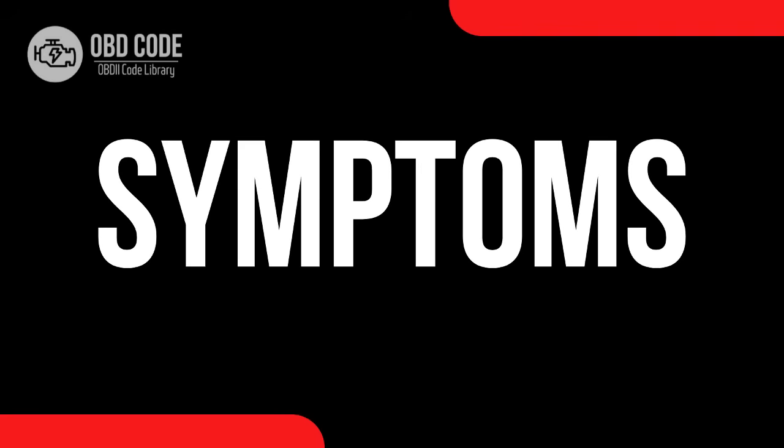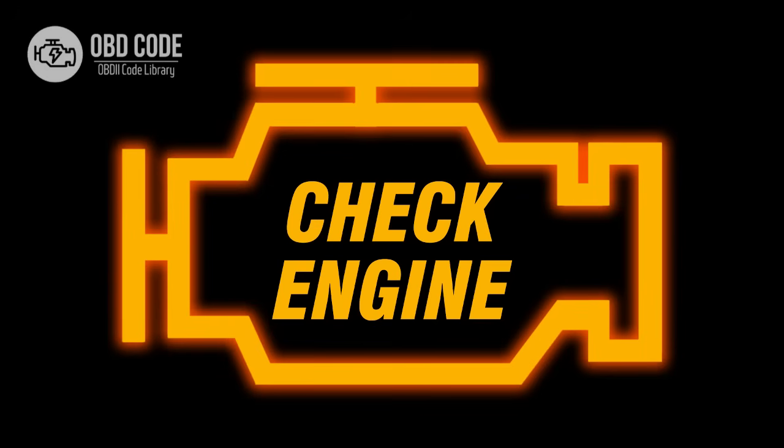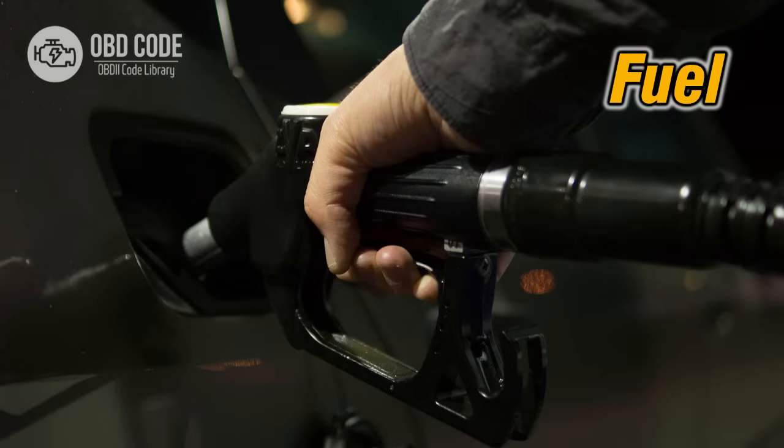Code P2263 symptoms: 1. Loss of power. 2. Check engine light. 3. Whining or rattling noise. 4. Reduced fuel efficiency.